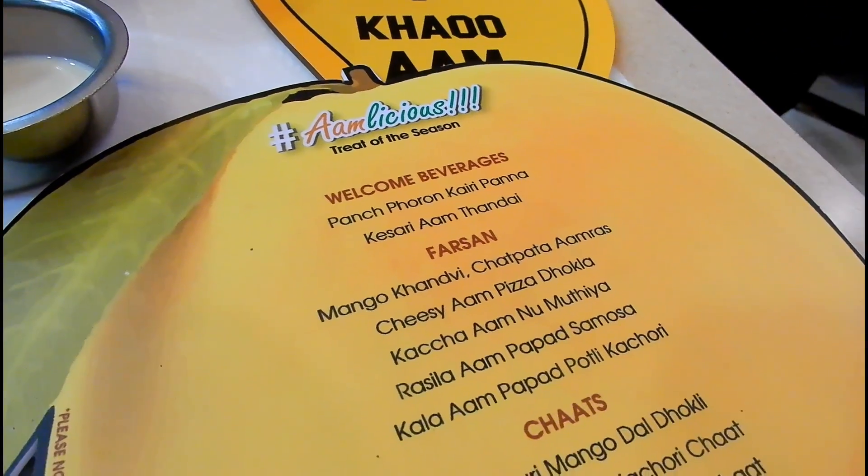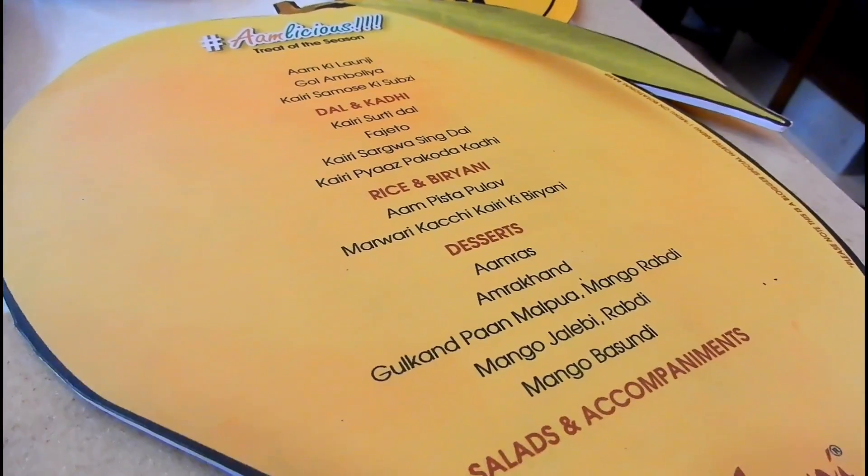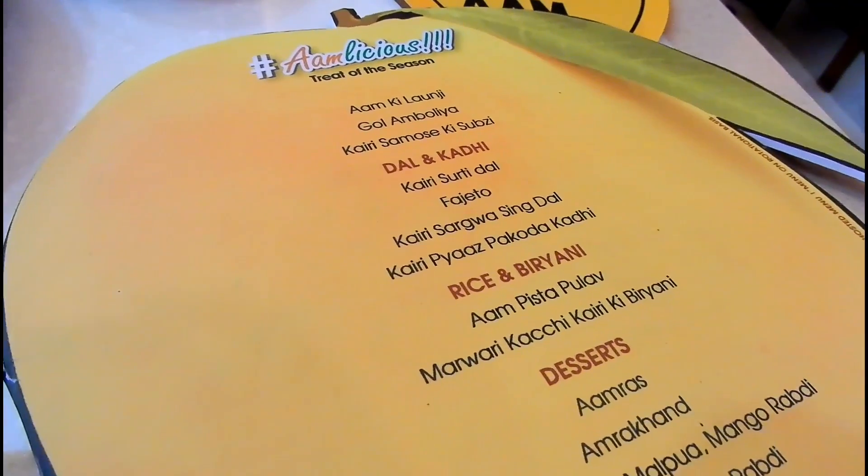There is a huge list of mango-themed dishes and 7 to 8 dishes out of these are included in the Amlicious Thali every day.